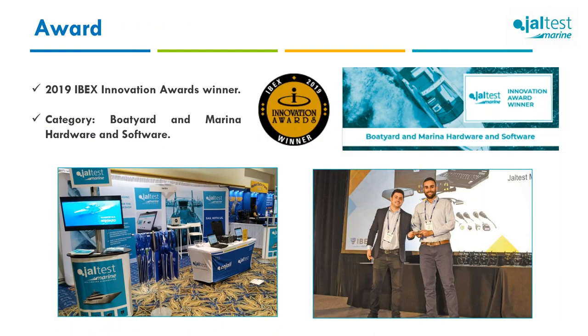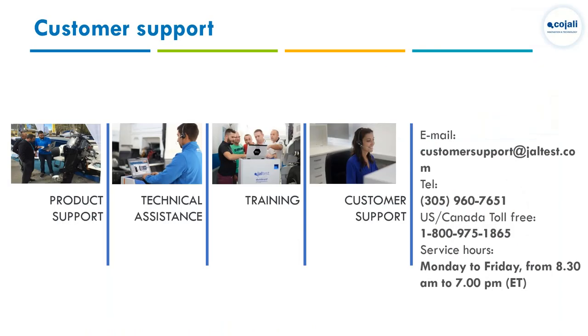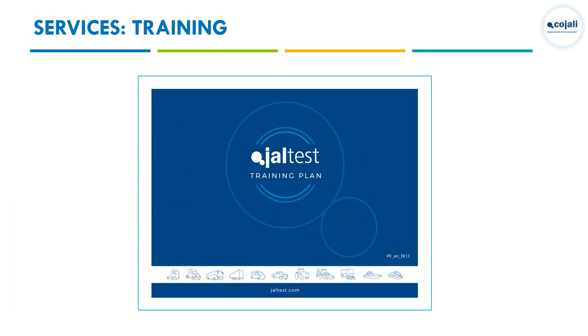We'll be at the IBEX show the last week of September, and for workboat users and technicians, we'll be at the Workboat Show in New Orleans the first week of December. Customer support is available through multiple channels and during most holidays with minimum service. Training is supported by our distributors and supplemented by vlogs and webinars.